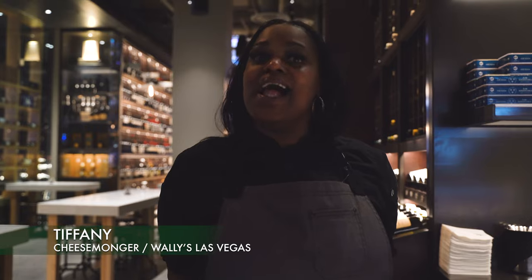Hello everyone. My name is Tiffany. I am your cheesemonger here at Wally's, and I wanted to just take you into my world and show you a couple of my cheese babies. I call them cheese babies. These are my cheese babies.